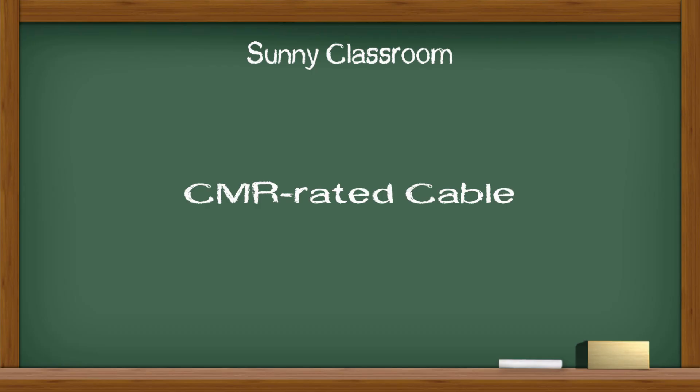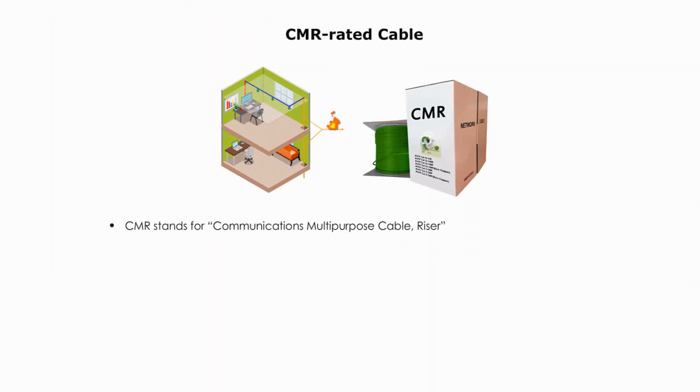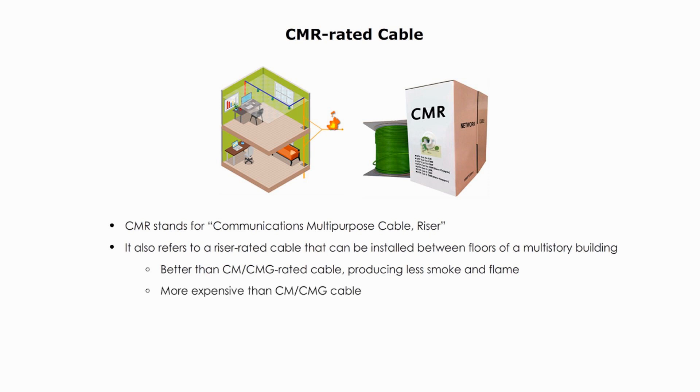The better fire-rated cable is CMR-rated. CMR stands for Communications Multipurpose Cable, Riser. It also refers to the riser-rated cable that can be installed between floors of a multi-story building. It is better than CM or CMG-rated cable, producing less smoke and less flame. But it is more expensive than CM or CMG cable. Most installations between floors of a building use CMP or plenum-rated cables nowadays.